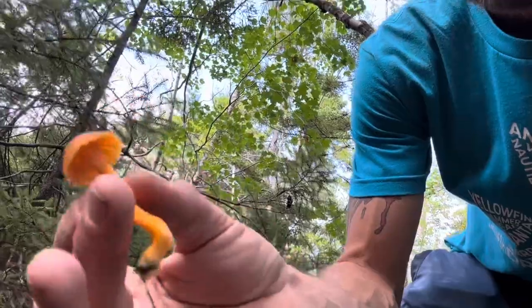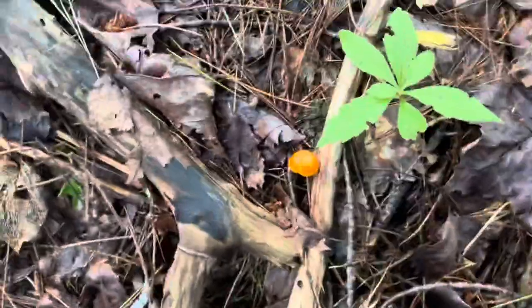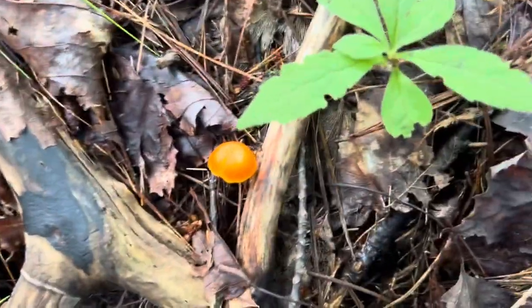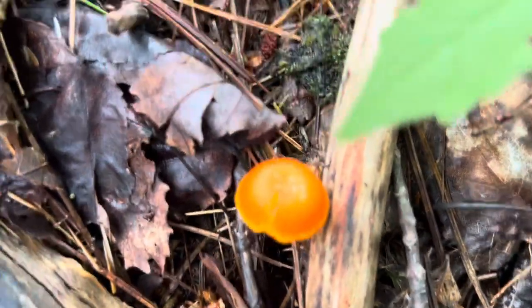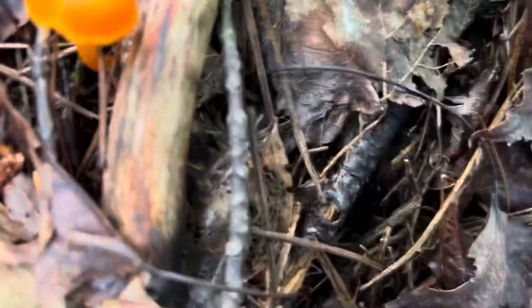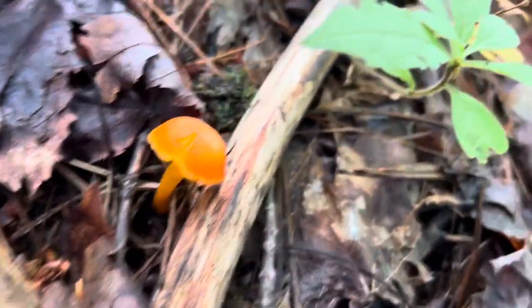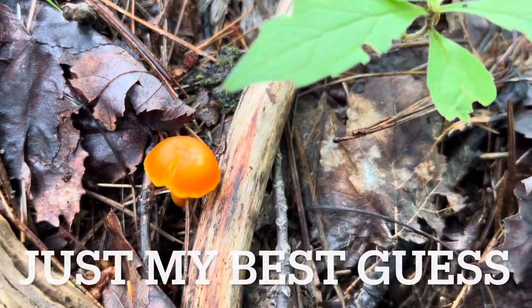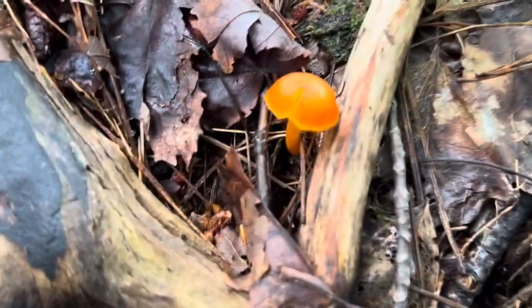Look at those! Now this mushroom here — this little one — is probably one you might easily mistake for a yellowfoot chanterelle. You can see they're a very similar color, but look at the top — there's no hole going down the middle. So I'm almost positive this can't be a yellowfoot chanterelle. I think this would be a wax cap mushroom, and some of them are edible, although I don't really know much about them. These are ones I'm just going to leave alone.